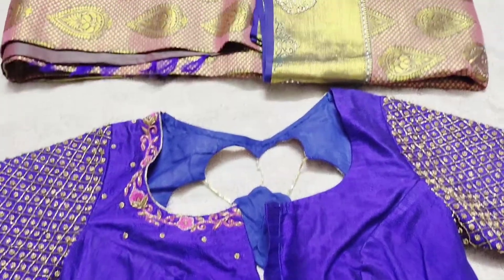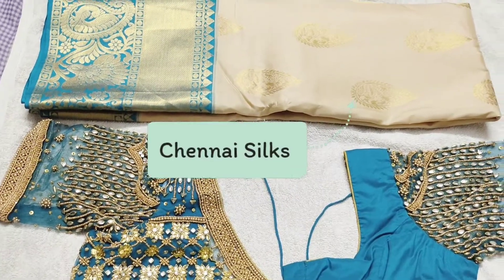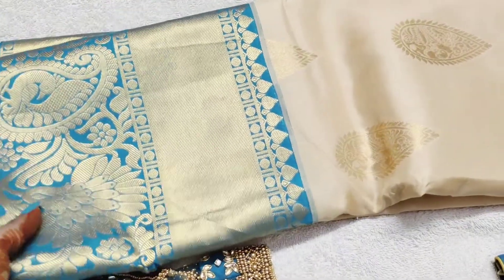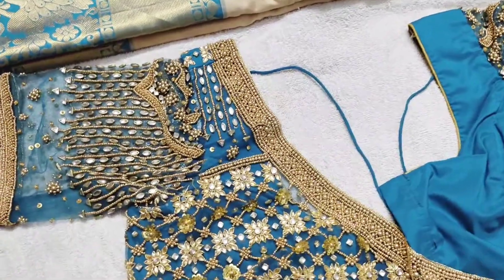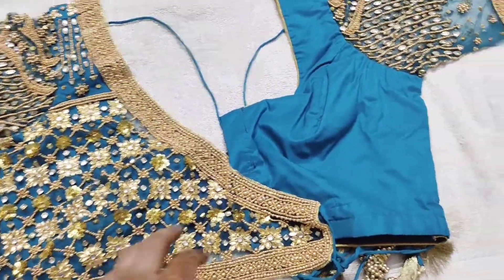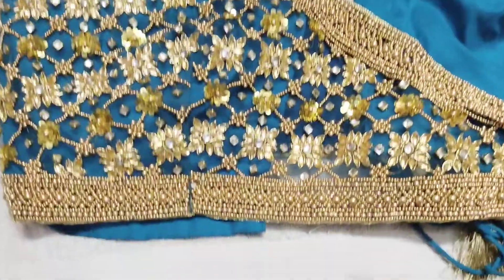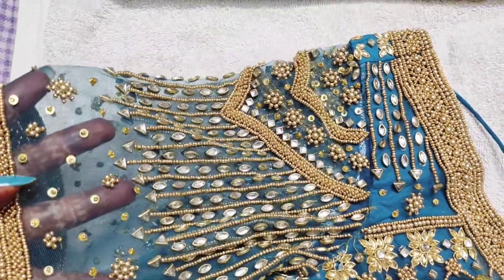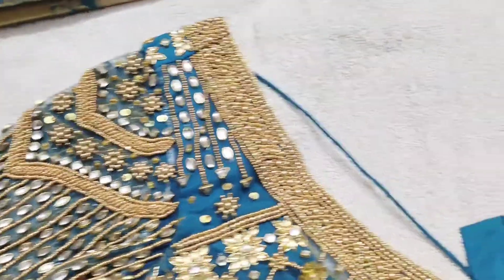Next we will put a second sari and blouse. Sari number two is a nice sari with a turquoise blue border in a beach color. This is a beautiful sari. This is a very favorite blouse from Sajna Bridal Studio. It is an overlay blouse with full embroidery work, a net hand, and a raindrop effect.